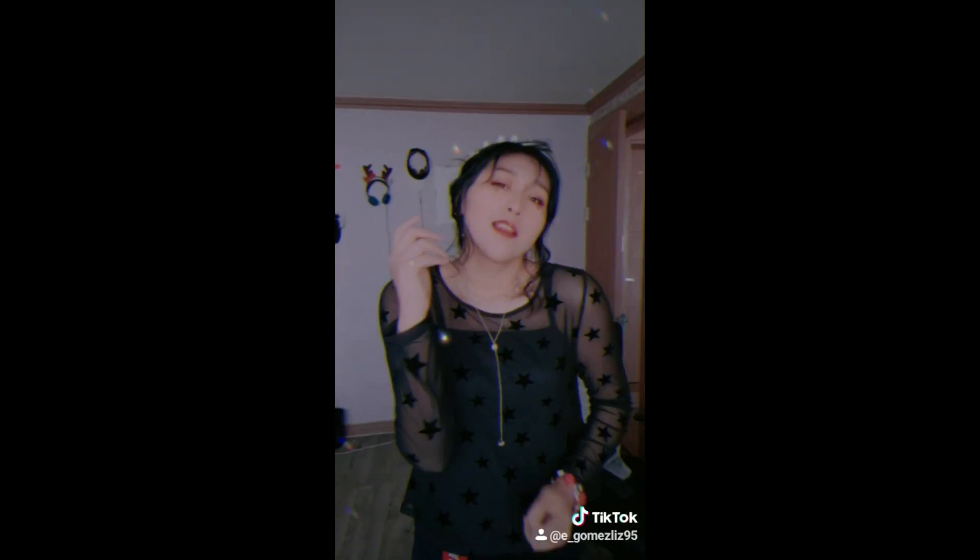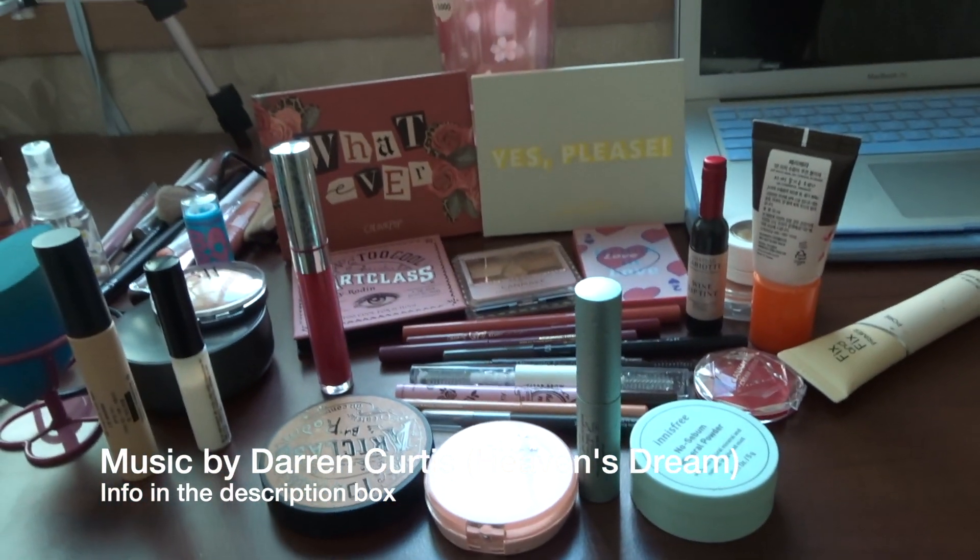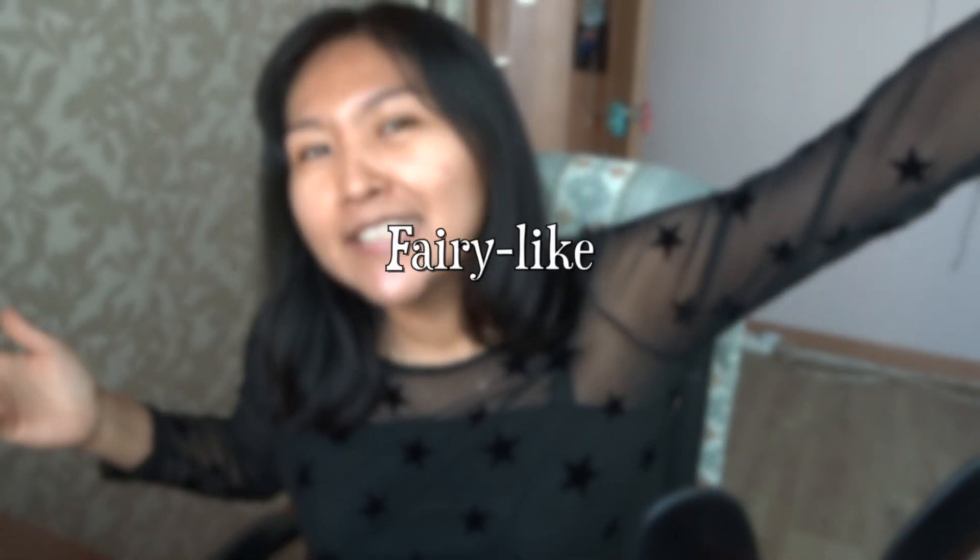So if you want to see how I got this makeup look, please continue watching. Here are all the products I used for this look. I kind of want to do a Valentine's Day get ready with me, but more not Valentine's Day — more fairy-like, whimsical, and Valentine's Day all mashed together. Those are my three keywords: whimsical, fairy-like, and Valentine's Day.